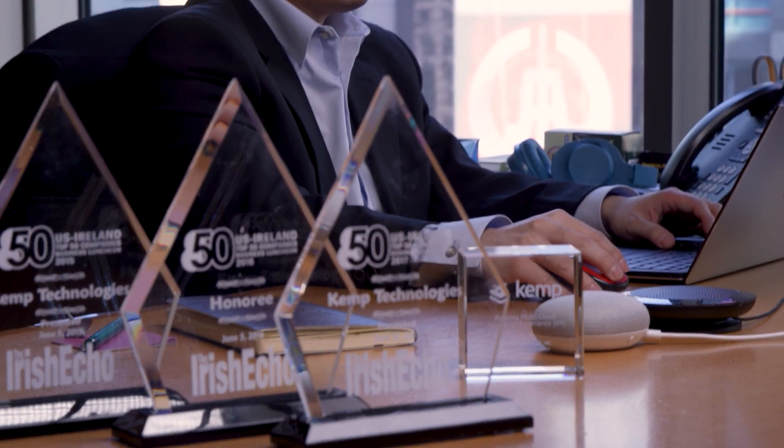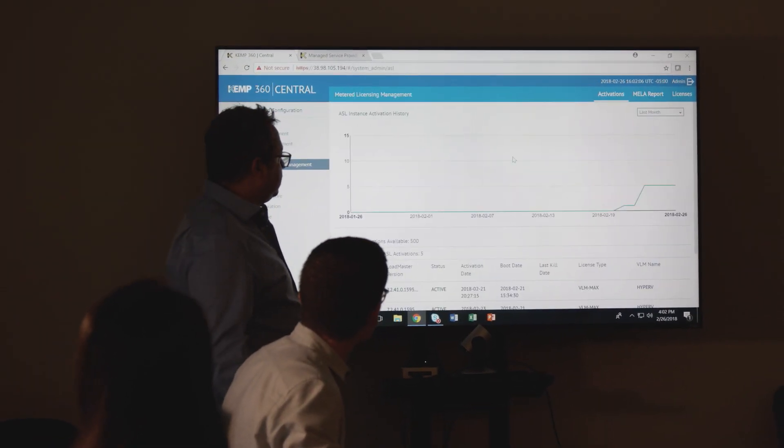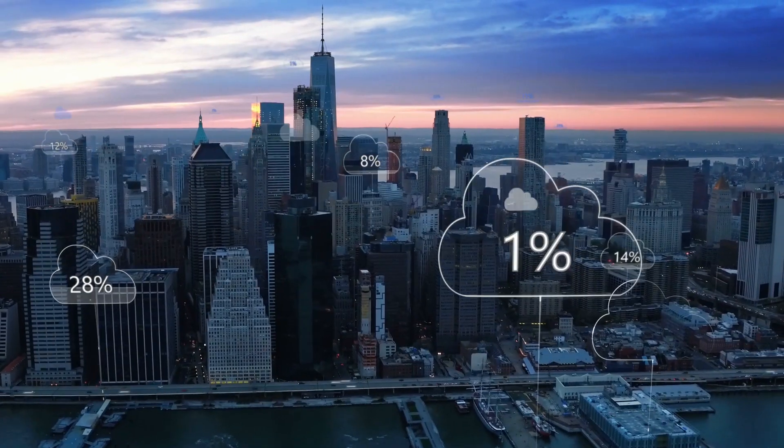Kemp was the first ADC vendor to actually enable customers with a per-app model that included licensing, manageability, and other key features to be able to support the customers' need to migrate hundreds — sometimes thousands — of applications to public cloud.